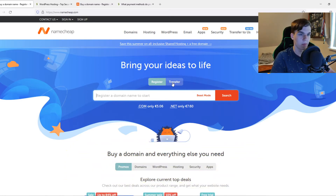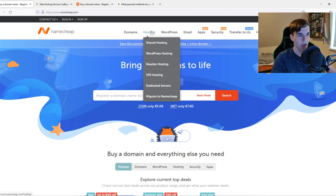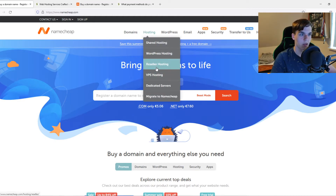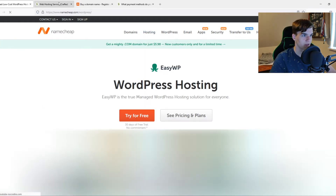Depending on your situation, let's start with Namecheap. 35% of all websites out there are made with WordPress, so chances are high you want to create your website with WordPress as well. On Namecheap they have domains, hosting, and everything related to websites. They have shared hosting, WordPress hosting, reseller hosting, and more — but we're going to focus on WordPress hosting.